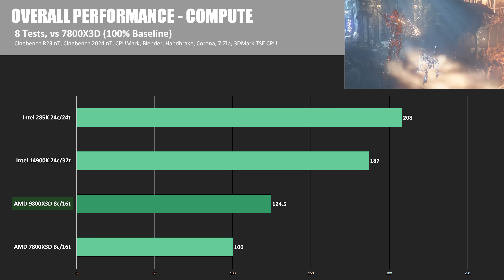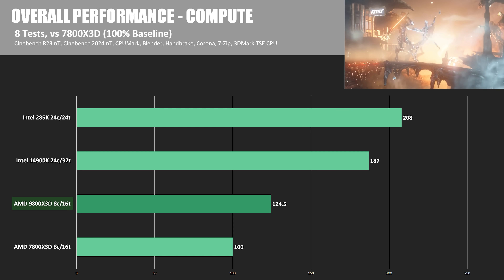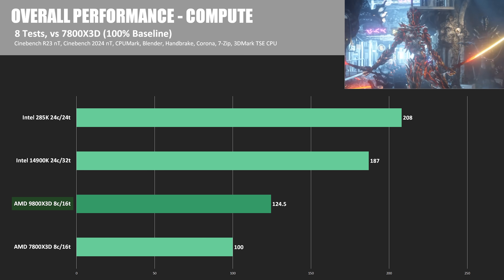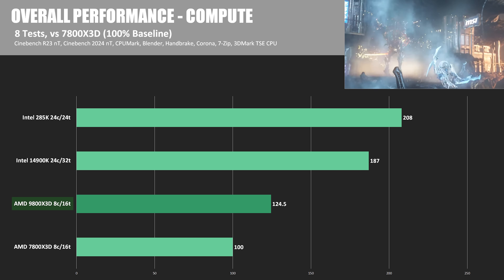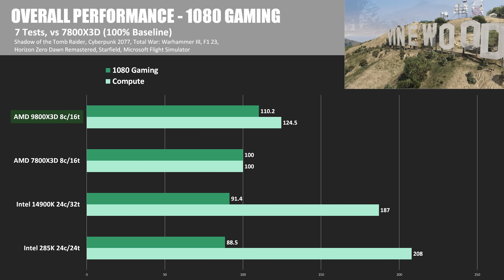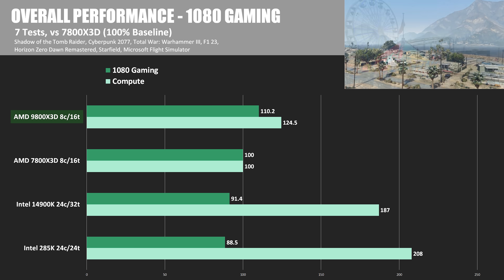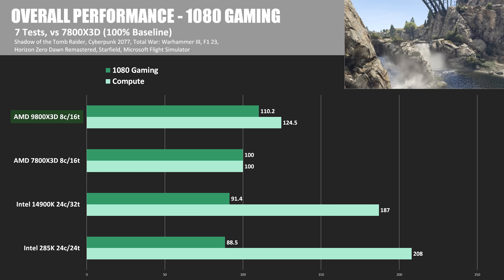Now let's simplify and summarize with conclusion graphs. I'm using the 7800X3D as the 100% baseline. Again, note we're comparing 8-core 16-thread AMD CPUs to Intel CPUs with higher core and thread counts — AMD has more competitive CPUs for compute like the 9950X3D. The 285K was the winner in this particular set of compute tests, going up to 208% of the 7800X3D's performance — up from 187% that the 14900K achieved — and the 285K did it while running cooler and using less power. Looking at gaming performance, we see a 10.2% boost for the 9800X3D versus the 7800X3D. As established a couple of weeks ago, the 285K cannot even keep up with the 14900K in gaming, coming in at 88.5% of the 7800X3D's performance.